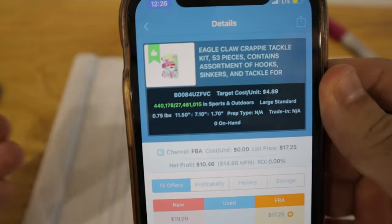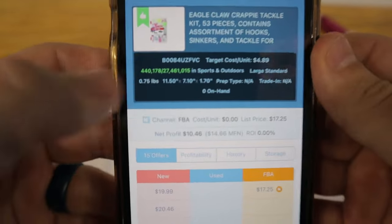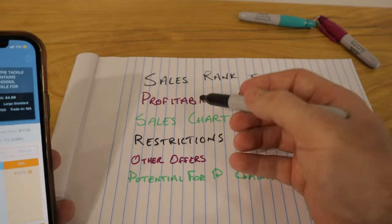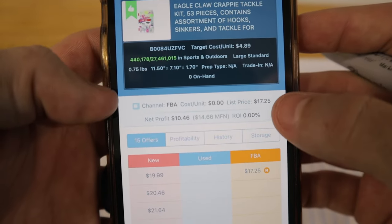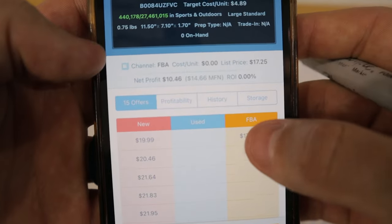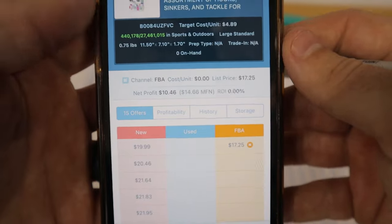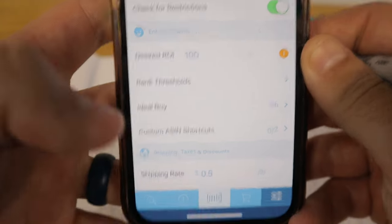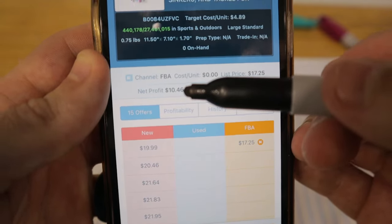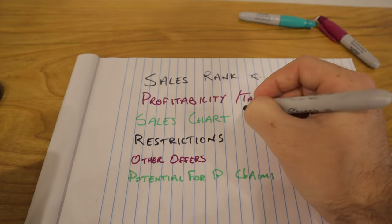On Scoutify 2 the sales rank shows up at the top — it says 440,000 out of 27 million, which is the top 2% in this category. The second thing I want to see is profitability or target cost. Down in the middle section we can see the list price is $17.25 — that's the buy box price — and it gets back $10.46 after Amazon takes their cut. I can set a desired return on investment target; I have mine at 100% ROI, so I know I need to buy it for $4.89 before taxes.